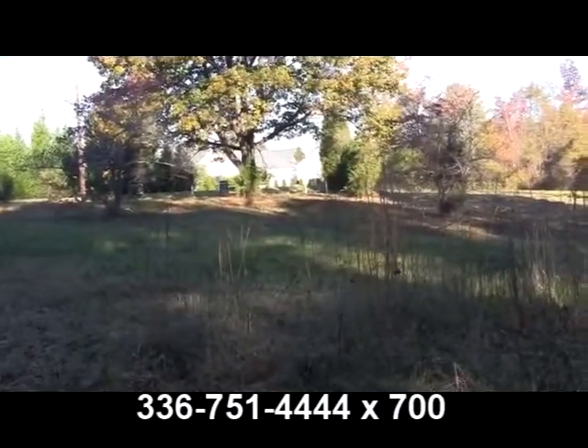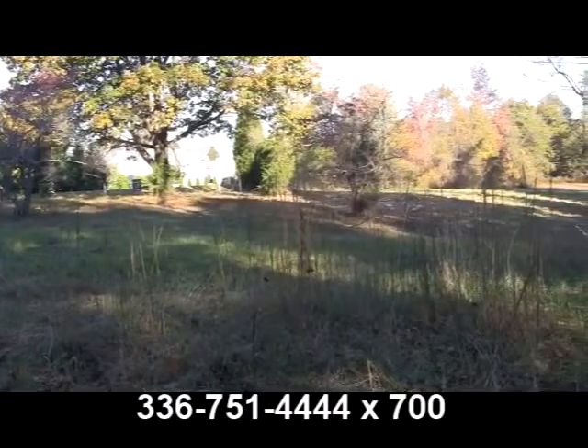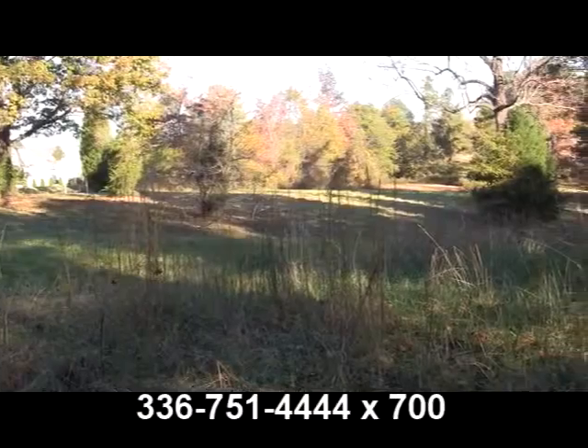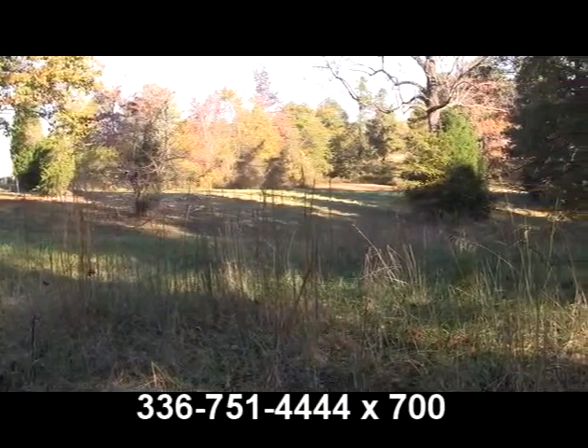This is a one-of-a-kind Clemens property that must be seen to be appreciated.